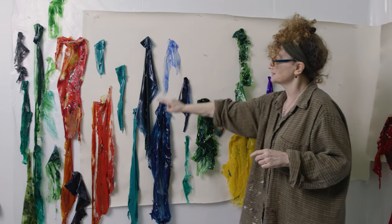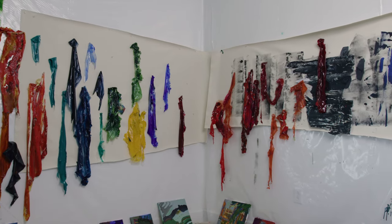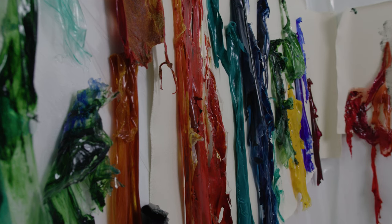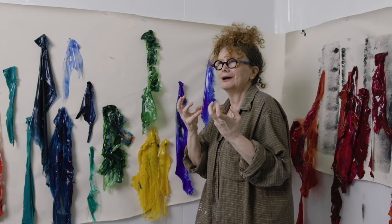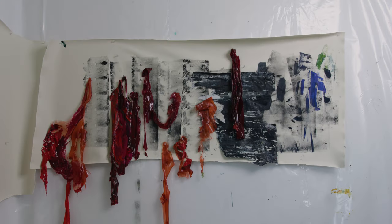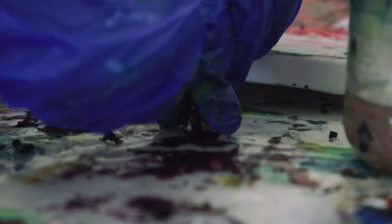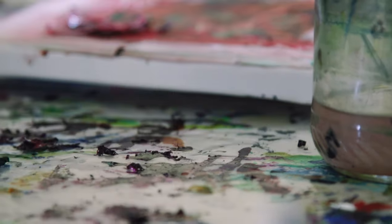These are some of the first skins that I made and I played with the translucency. Some of them are more sculptural — they bend, they take their own shape after a while, which is fascinating to me because I'm dealing with material and how material changes. It's a very tiny skin but I do use them and I love it.